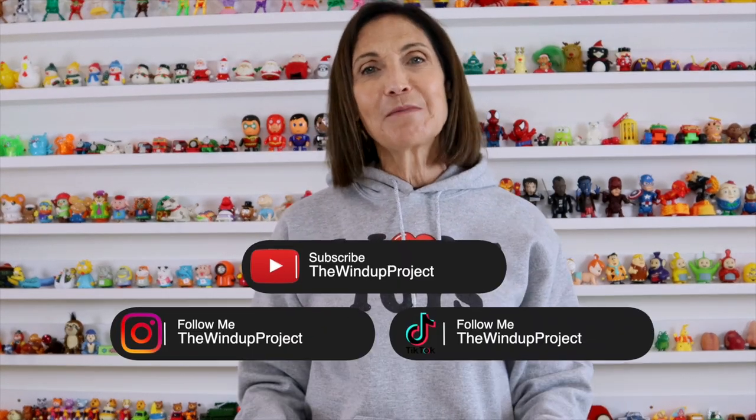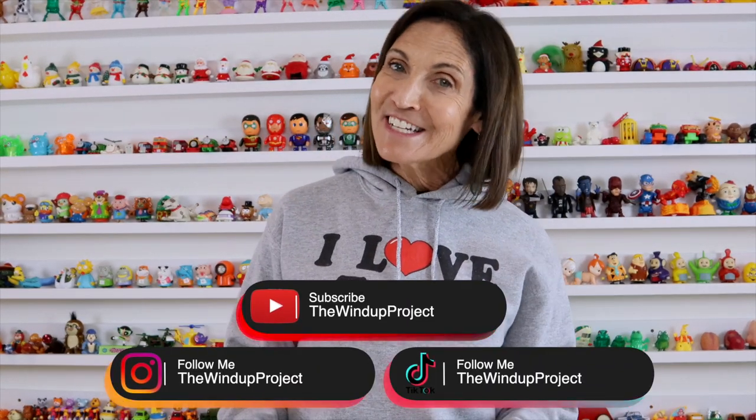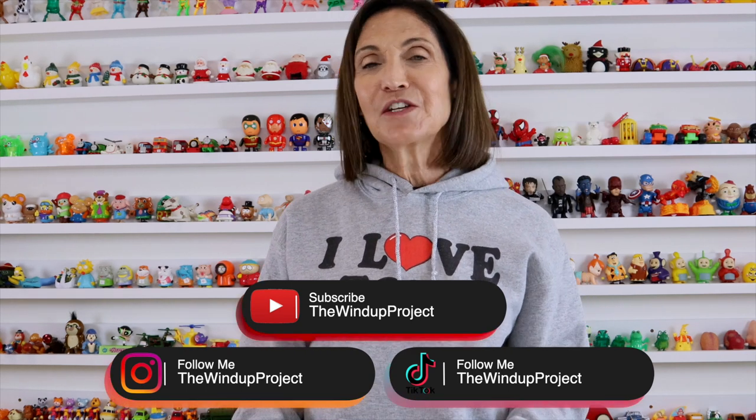Thank you so much for being here today — I hope you enjoyed seeing these cute little crocodiles and alligators. If you want to see more, please subscribe to my channel and follow me on TikTok and Instagram where I'm posting new content daily. And remember: keep smiling!